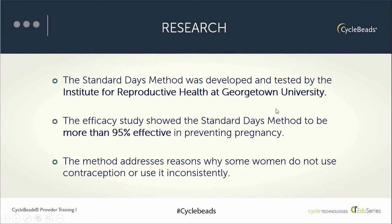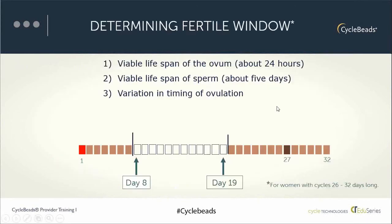There are many different reasons someone might choose a natural method. The Standard Days Method takes into account three biological facts: the viable lifespan of the ovum or egg is about 12 to 24 hours; the potential life of sperm in a woman's reproductive tract around the time of ovulation is about five days; and the timing of ovulation varies from cycle to cycle. The viable life of the ovum and sperm combined result in a woman being fertile approximately six days during her cycle.